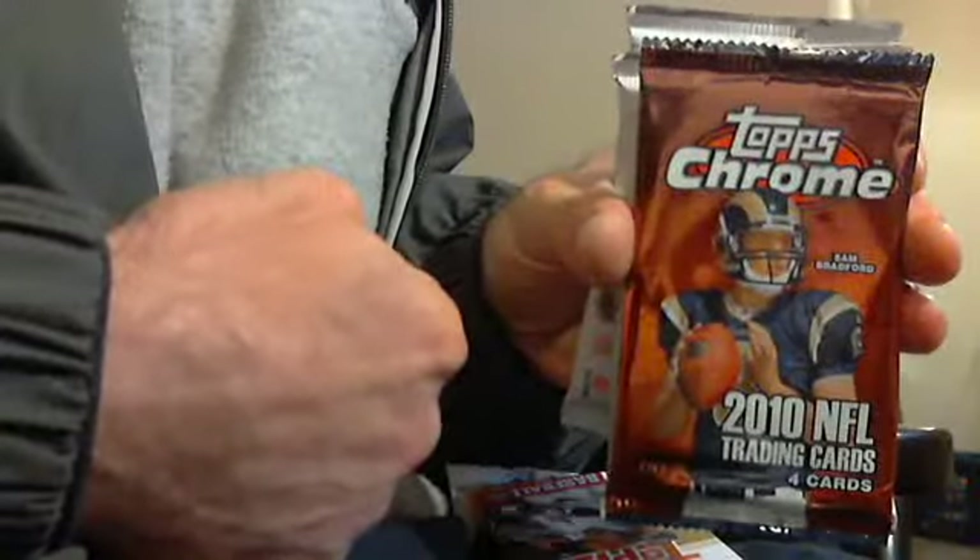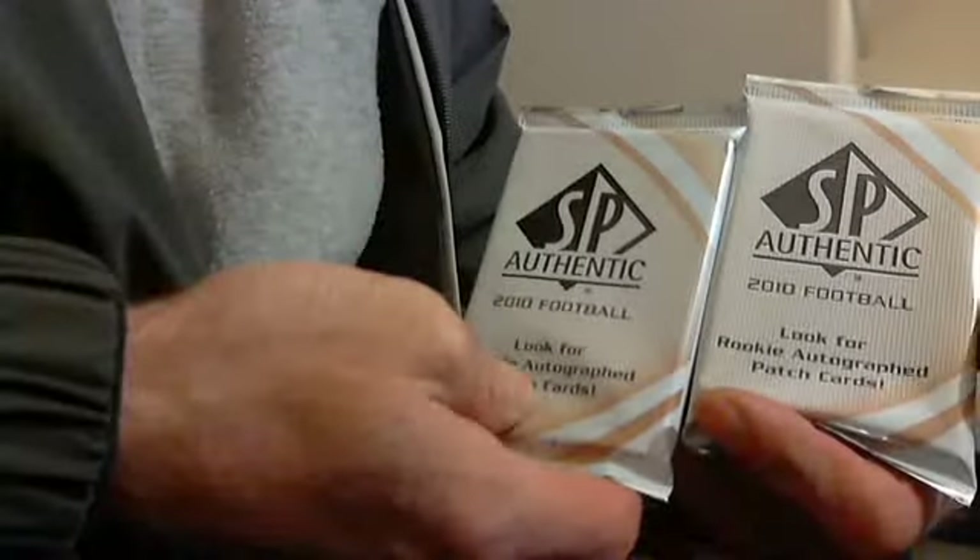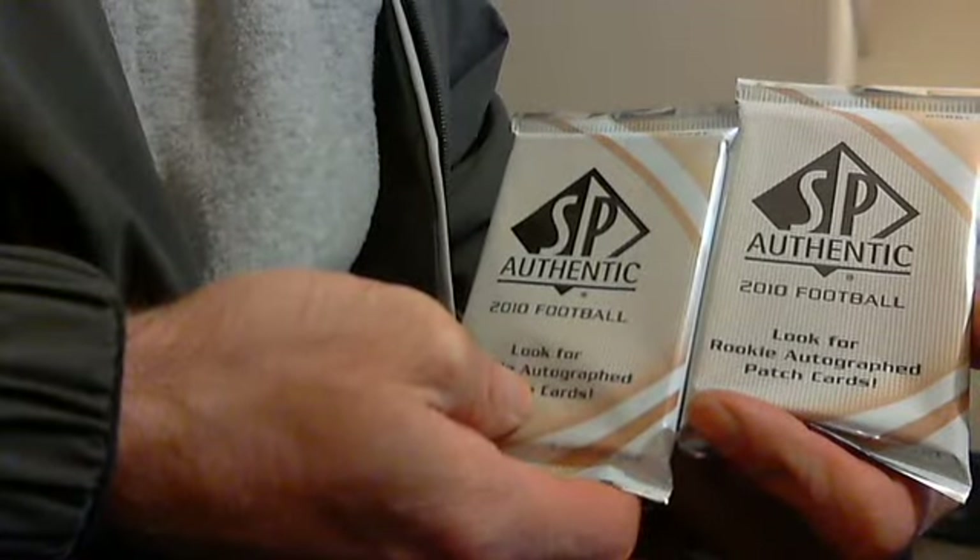Hello folks, got three packs to open: one hobby pack of last year's Topps Chrome football, two packs of last year's 2010 SP Authentic football — who knows, maybe I'll get a patch auto, yeah right — and I also have another fat pack of Update, but I'm gonna open that in a separate baseball video.